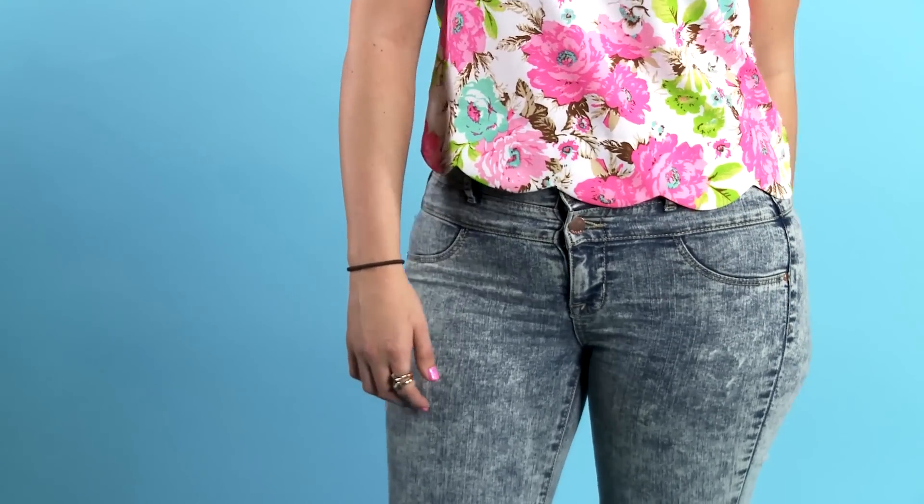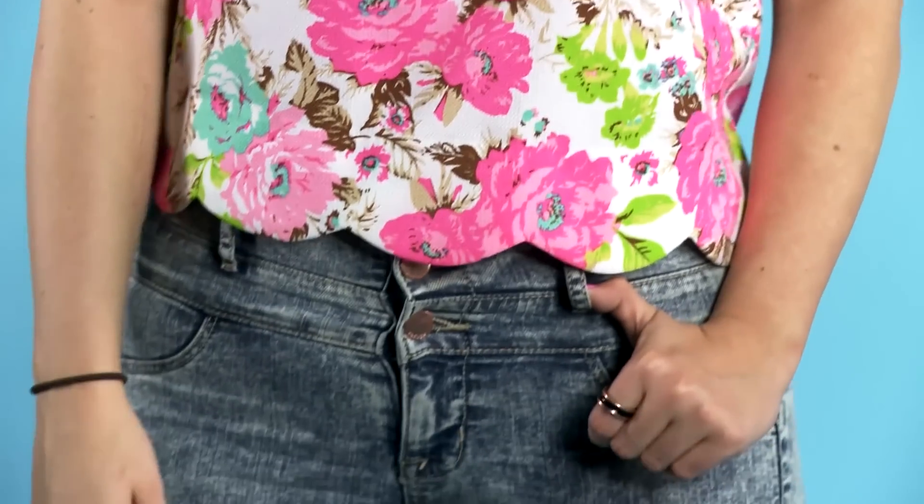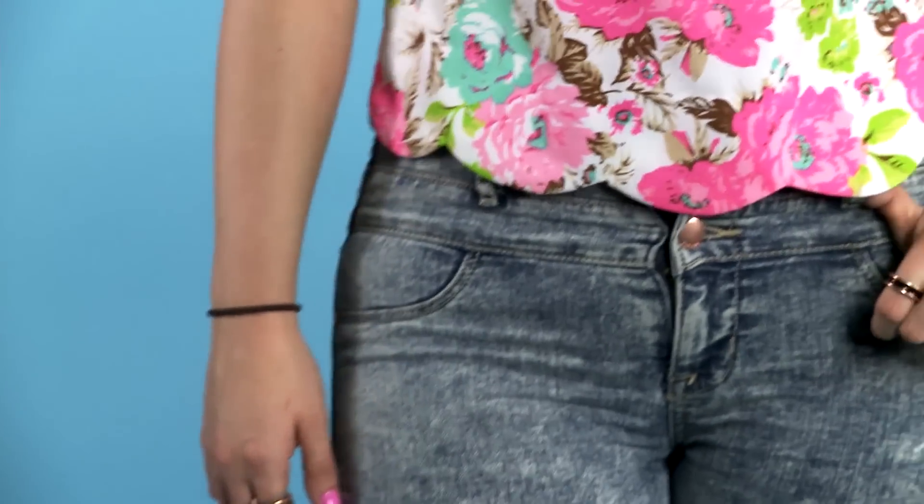First of all, you need to find your staple pair of jeans. Every girl needs their favorite pair of jeans and this just happens to be mine. They're from Charlotte Russe. They're super tight with a little bit of stretch. They're good for anyone's body, and I've paired it with this really cute top.